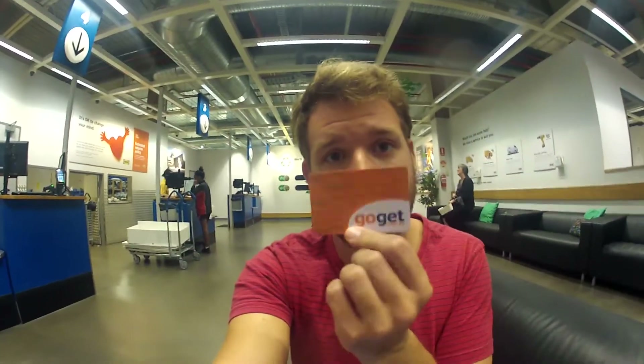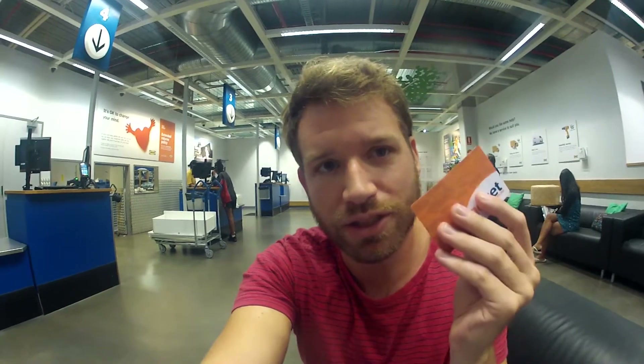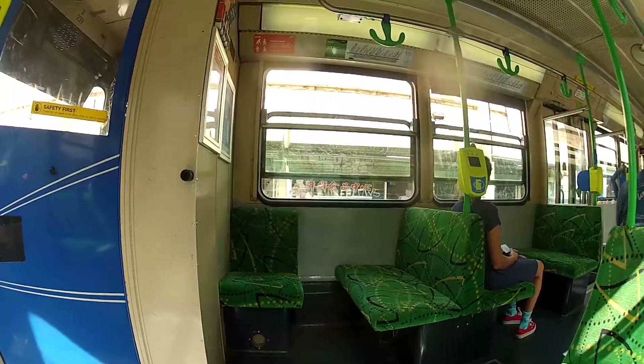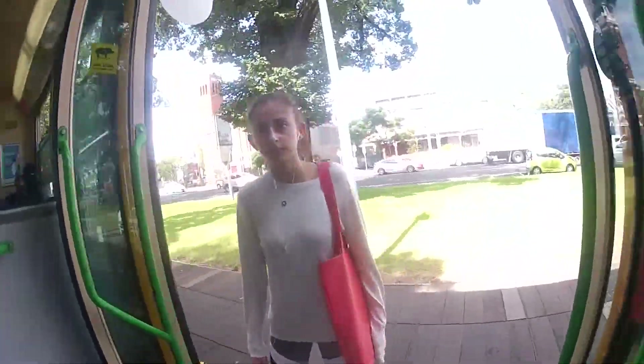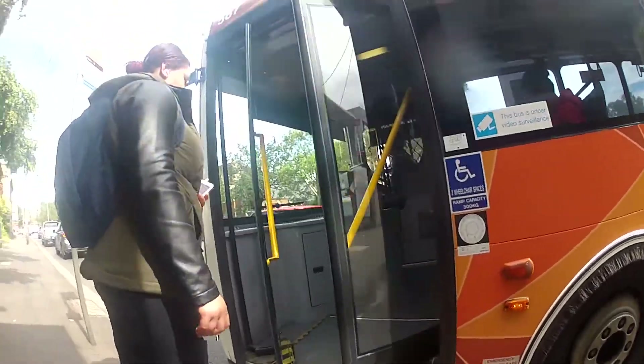I picked up the card and pack at the IKEA customer service area — they filled out some information, I called the number on the inside, and they activated the card. Pretty simple, and I'm good to go. I can now book online through an app or use this card, tap it on the windshield, and use the car for as long as I need.